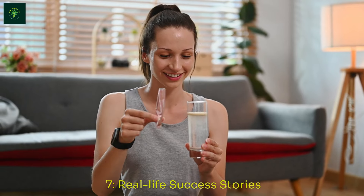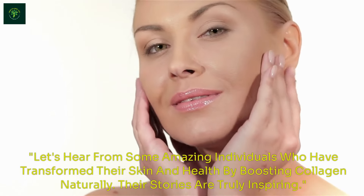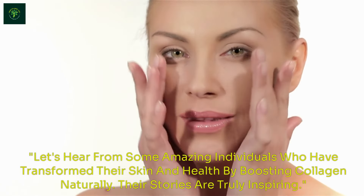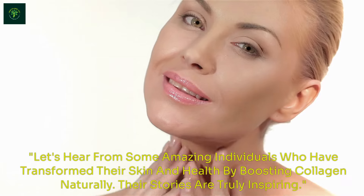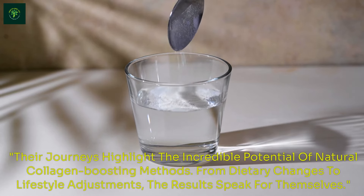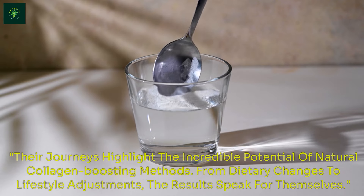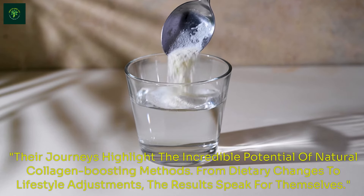Real Life Success Stories. Let's hear from some amazing individuals who have transformed their skin and health by boosting collagen naturally. Their stories are truly inspiring. Their journeys highlight the incredible potential of natural collagen-boosting methods — from dietary changes to lifestyle adjustments, the results speak for themselves.